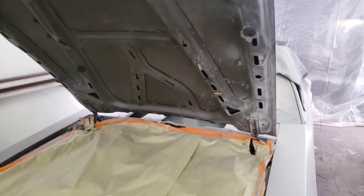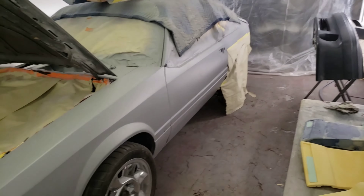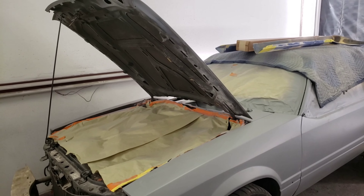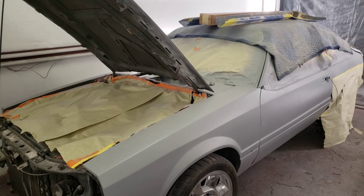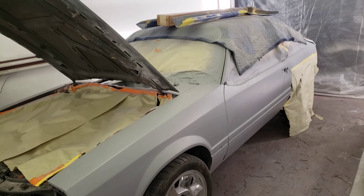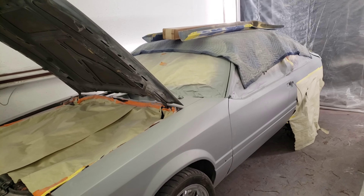Once the ground effects kit is done and test fitted one last time to the body, we're probably going to blow the car apart, because we've got to jam it out from the back side — under the hood, under the new deck lid, hatchback, inside the fender, everything. So it's going to come apart completely, laid out on tables, get jammed out like the convertible did, and then slapped back together.